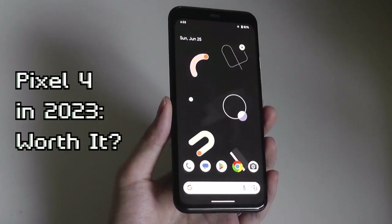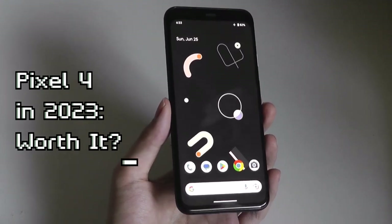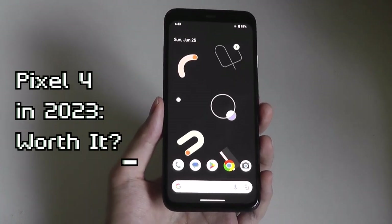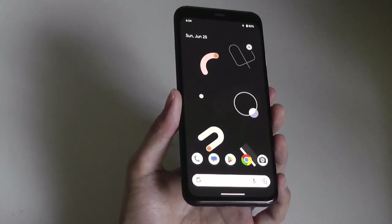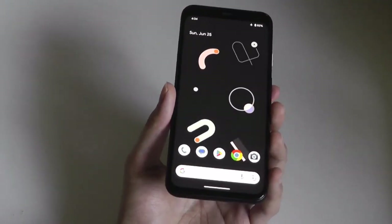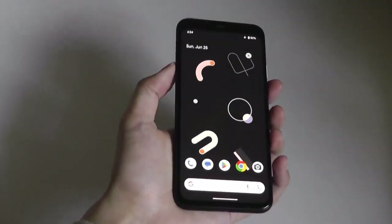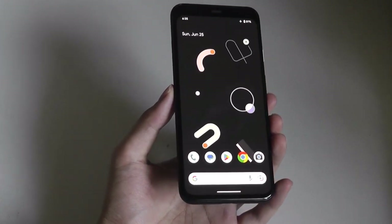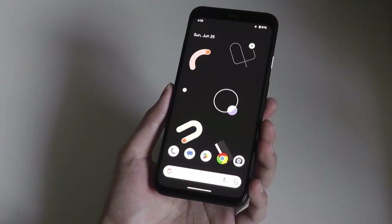Hey y'all, here at OS Reviews today we're taking a look at the Google Pixel 4 in 2023. This Android smartphone debuted in late 2019, making it now three and a half years old. We're now up to the seventh generation of Pixel smartphones, but one reason you may want to consider a Pixel 4 would be price — this thing now sits at around a hundred dollars, putting it into budget territory.